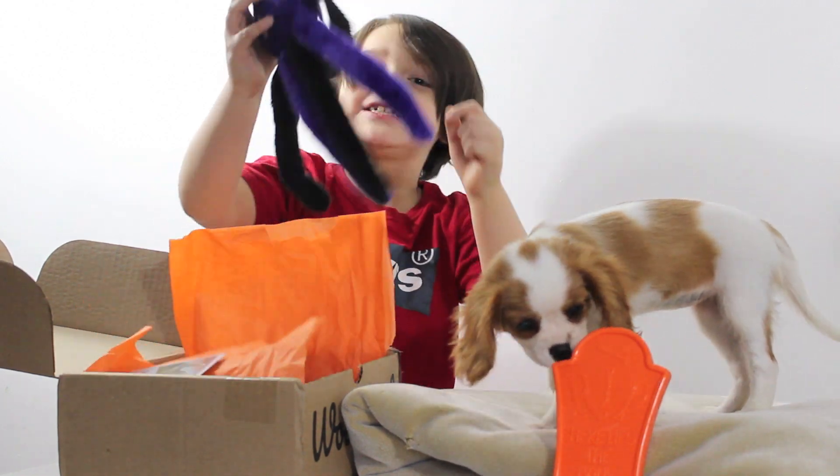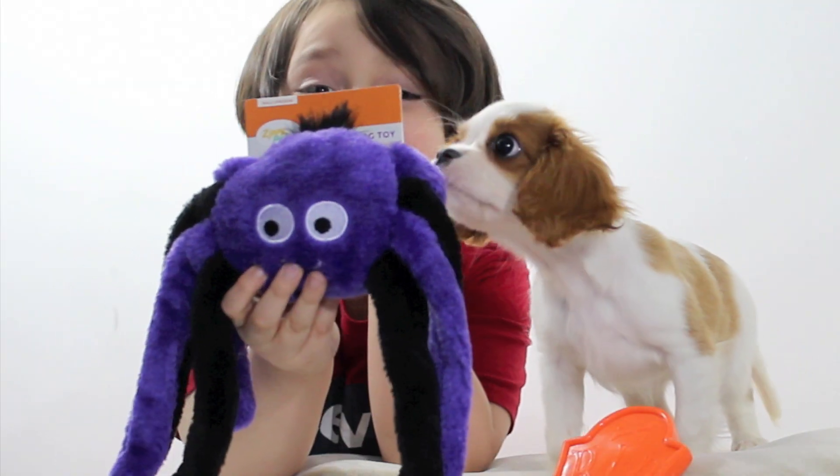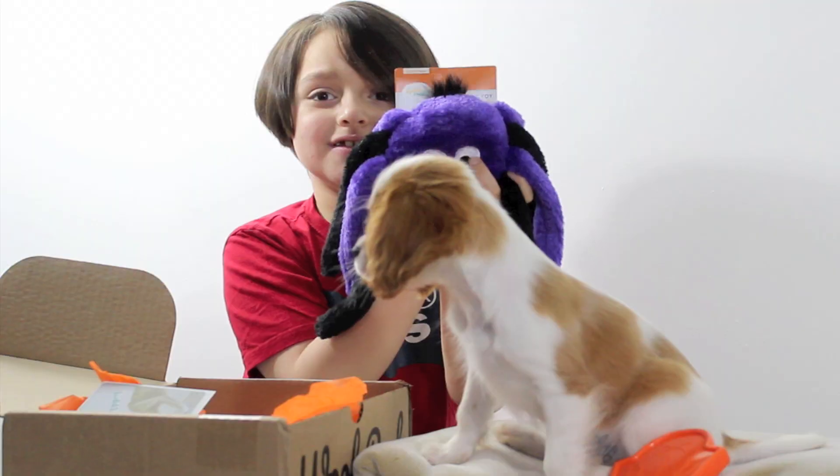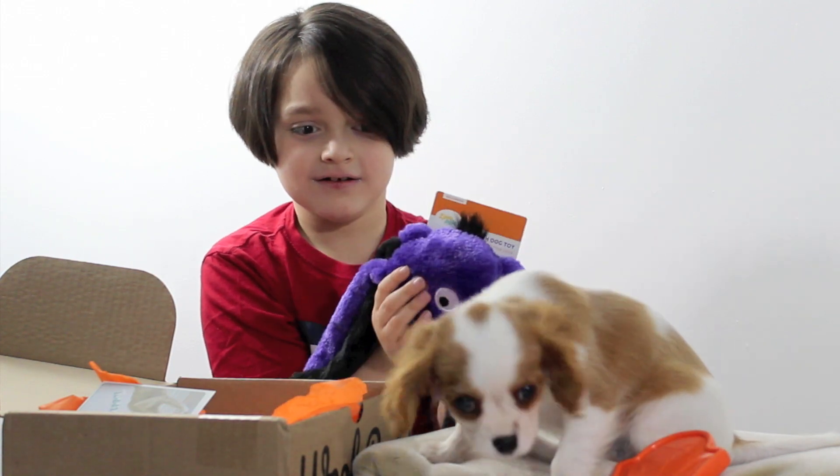Let's try another one. Whoa, it's a spider! Look, it's a purple and black spider. Spooky spider! Oh, it's creepy — and squeaky! Here's the spider.